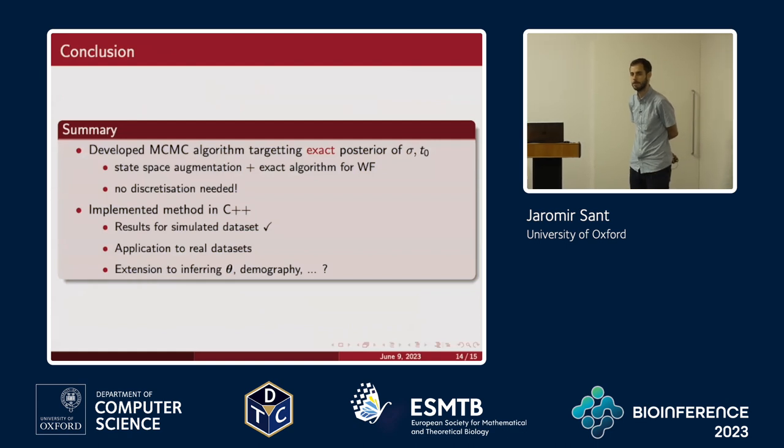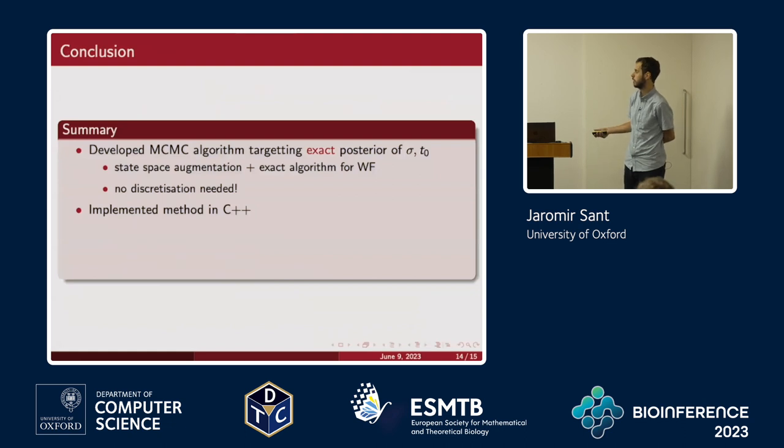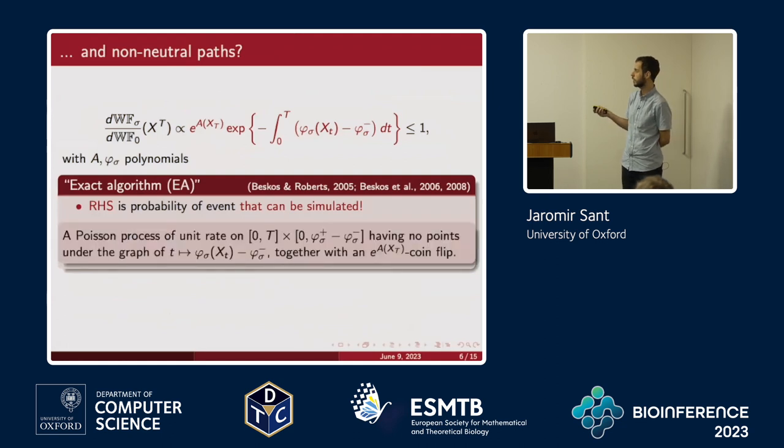A question was asked about whether this could be extended to other SDE models. The main bottleneck is the exact algorithm: you need a process you can simulate from exactly and relatively easily. On the real line you could use Brownian motion, but moving away from processes on all of R requires finding the right candidate process. For the Wright-Fisher diffusion we were saved because we could simulate from the neutral Wright-Fisher exactly. For something like an Ornstein-Uhlenbeck process on the positive half-line, you'd need to find something that respects the boundary behaviour.